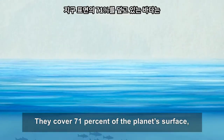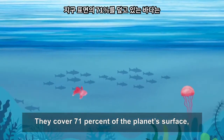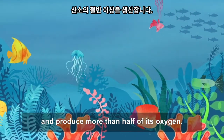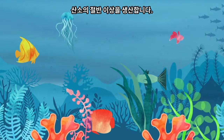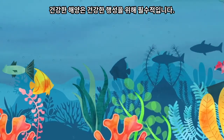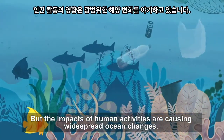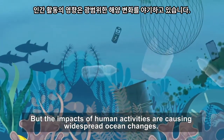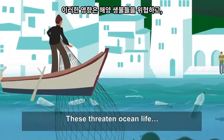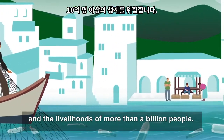Oceans cover 71% of the planet's surface, host the majority of its biodiversity, and produce more than half of its oxygen. A healthy ocean is vital for a healthy planet. But the impacts of human activities are causing widespread ocean changes, threatening ocean life and the livelihoods of more than a billion people.